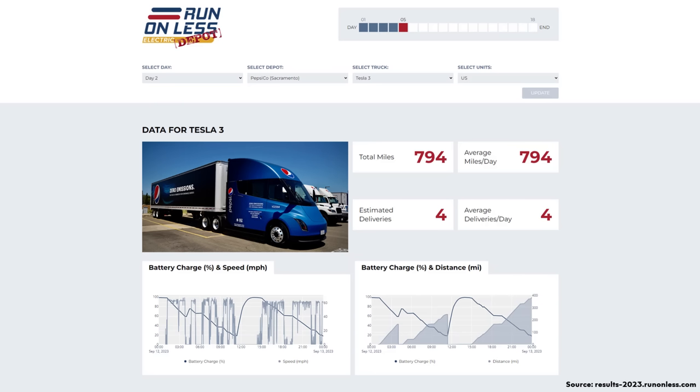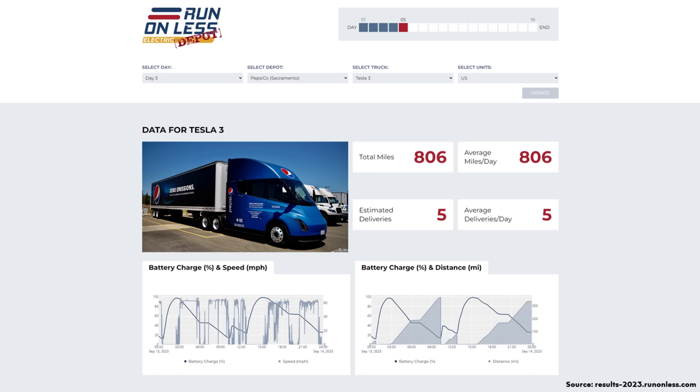So with this particular example, you can see that you can use a vehicle like the Tesla Semi for quite a bit of driving per day — 794 miles in the day two example and 806 miles in the day three example. The amount of range you can get from the Tesla Semi is really very practical for many cases.